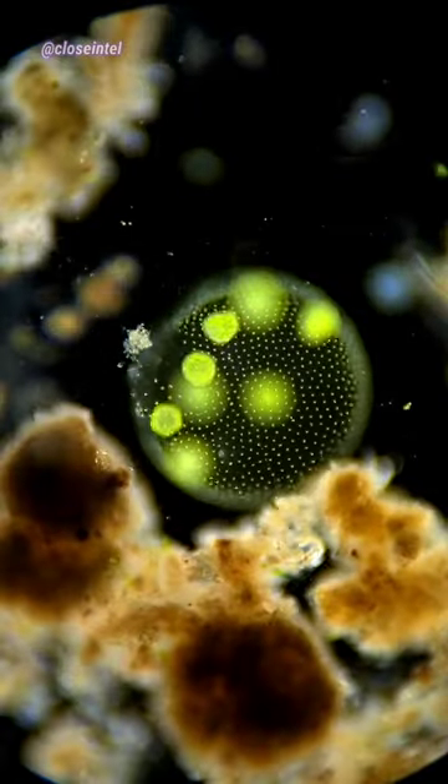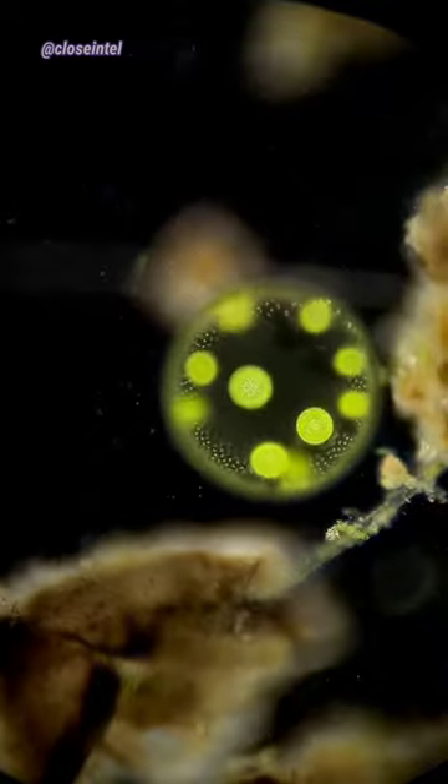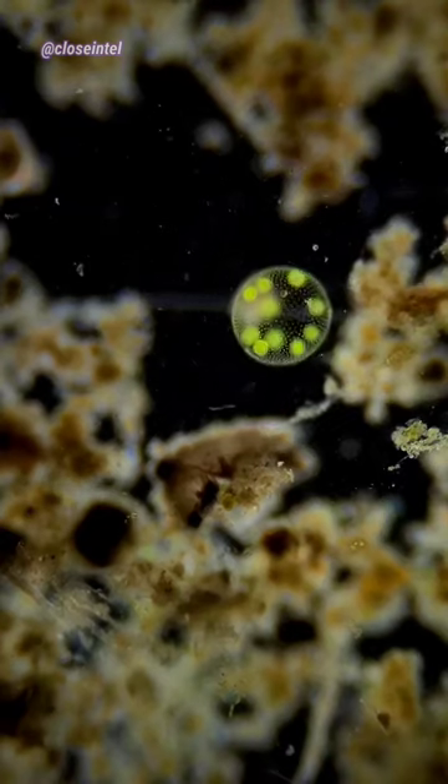The larger green spots inside the volvox are all daughter colony clones that will eventually become a volvox colony of their own. Once they're all big enough, the parent colony will burst and release the new volvox into the water to restart this process.